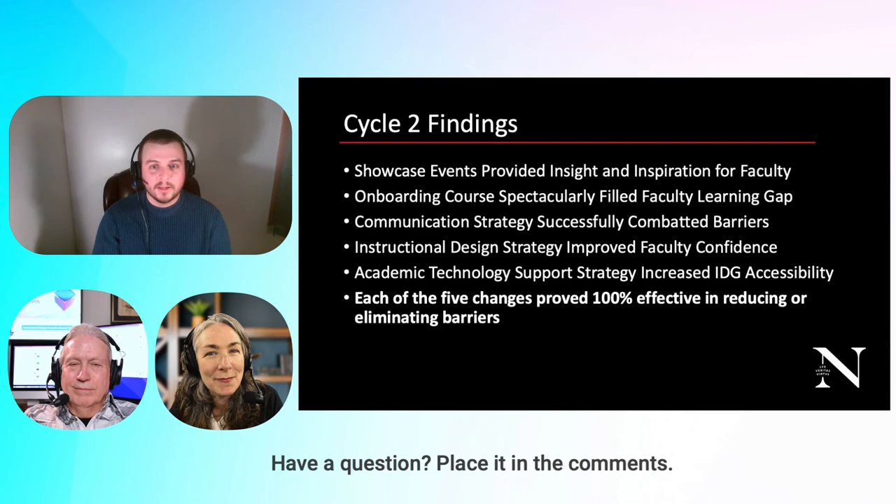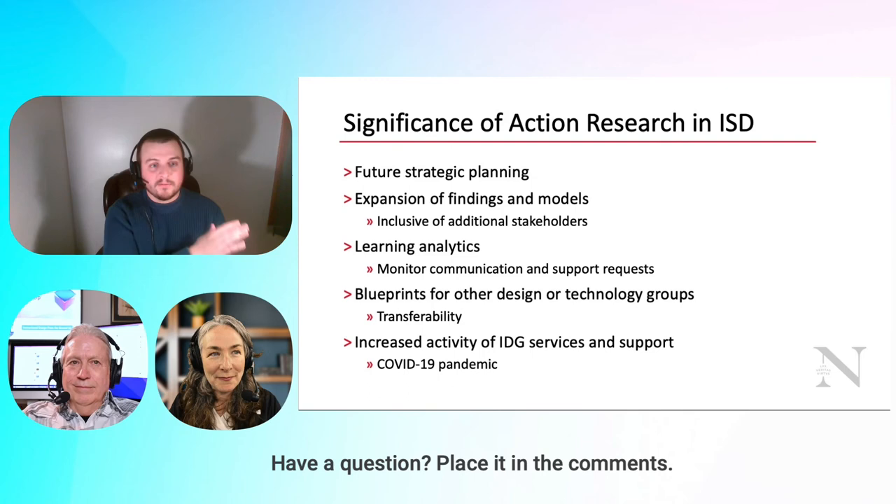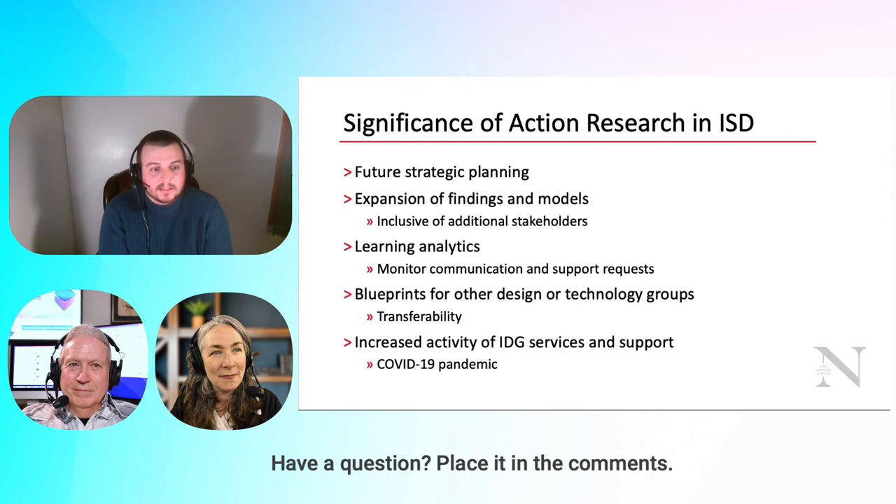Faculty thought all of these changes were great in removing barriers. In terms of the significance of action research and instructional design, this project impacts future strategic planning. We're including action research in our strategic planning going forward, and as a leader, I believe in evidence-based decision-making — we shouldn't just be doing things because I want to.